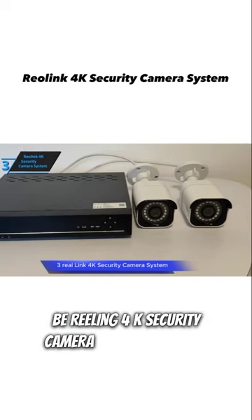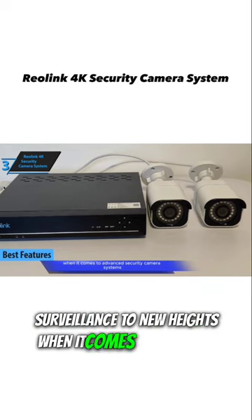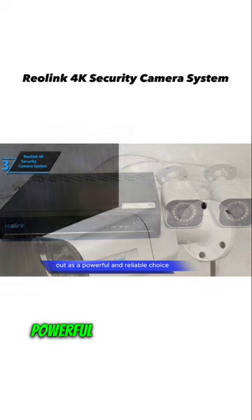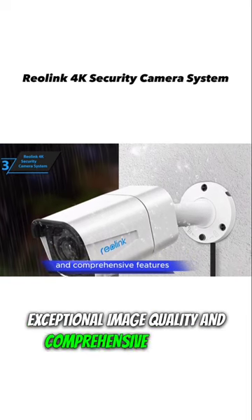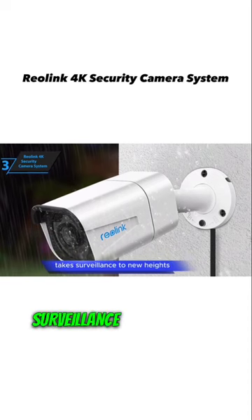Reolink 4K Security Camera System: Elevating Surveillance to New Heights. When it comes to advanced security camera systems, the Reolink 4K Security Camera System stands out as a powerful and reliable choice. With its cutting-edge technology, exceptional image quality, and comprehensive features, the Reolink 4K Security Camera System takes surveillance to new heights.